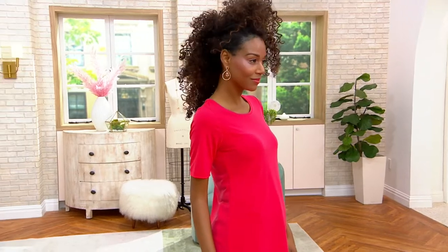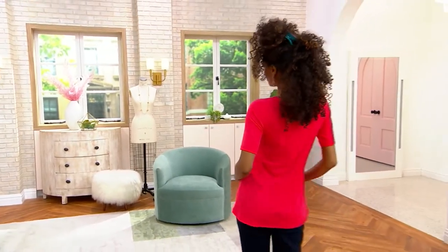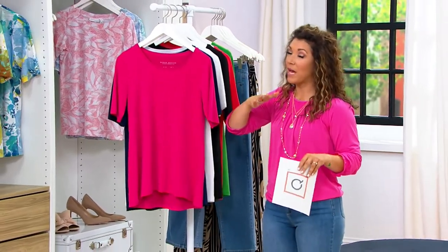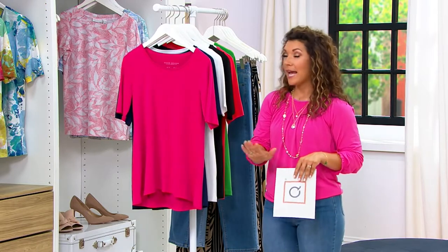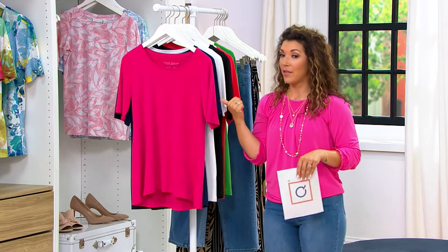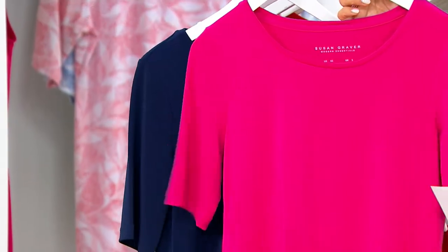Your item number is 523-649. The colors are gorgeous. We also have this one in regular and petite, but the price does go up at the end of the day today. So as you go through the colors, if you need to grab a couple, it's $37.84 for liquid knit. My Susan Graver girls and OG girls know that this is a great price — $37.84. So here's your brilliant pink.